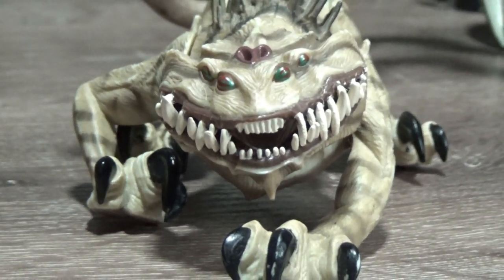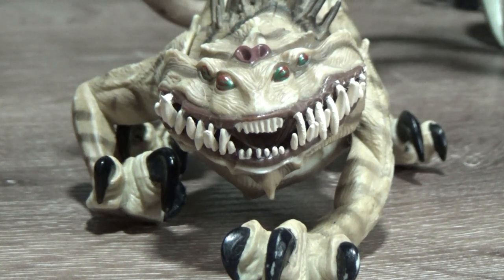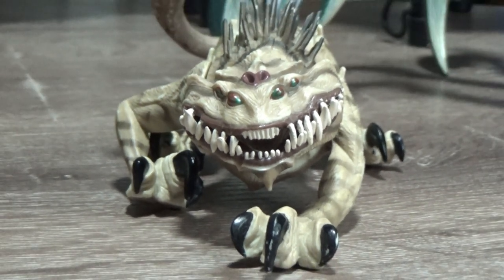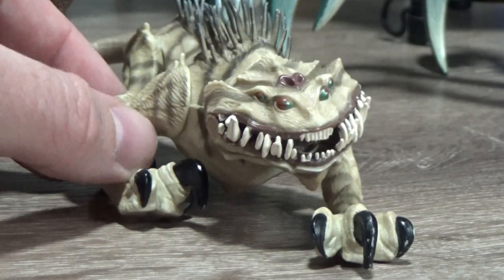Hey Star Wars fans and collectors, welcome back to another video. I'm excited to finally put this video together. I've been trying to do this for a few weeks, but I was waiting for this beautiful thing sitting in front of your faces right now — the Nexu. It finally arrived today. I was hoping to get one at the toy fair I went to the other week, but there were none around, so this is the last missing piece of the puzzle.